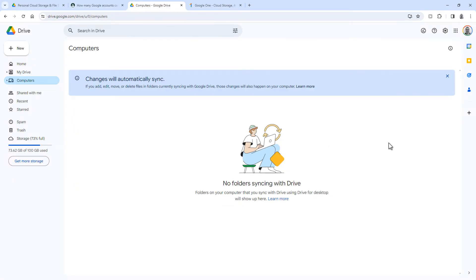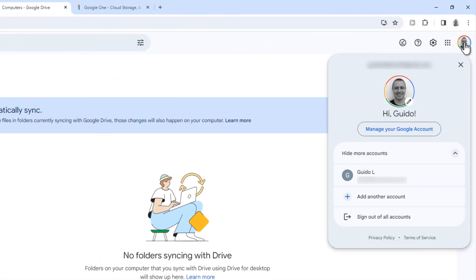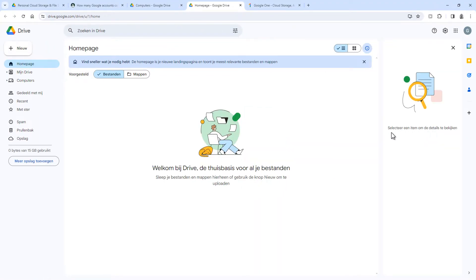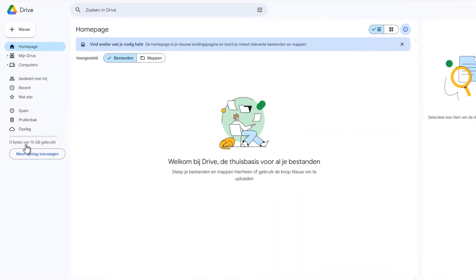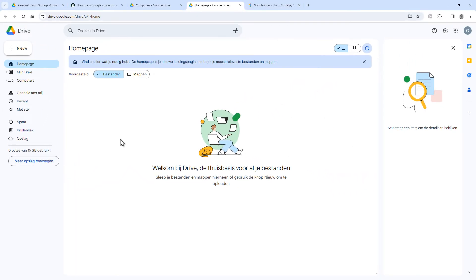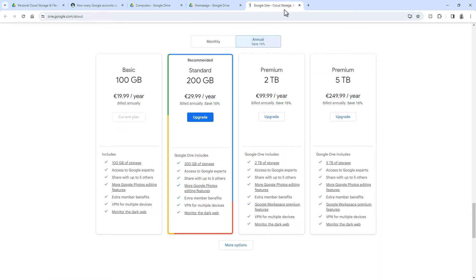I've got my main Google account here, and if you click here you can switch to another account or click to add another account, which adds it to this list. So if I click on my second account, you can see that this account also has a Google Drive with its own 15 gigabytes of free storage space. So in short, you can create a second Google account for another 15 gigabytes of Google Drive space and easily switch between accounts whenever you have to. If you ever need more space on one account, you can get a Google One subscription.